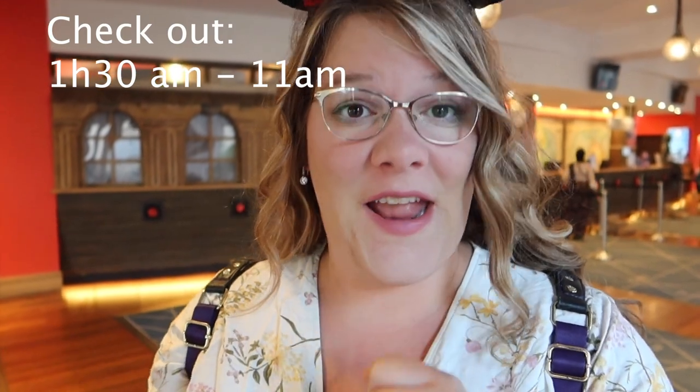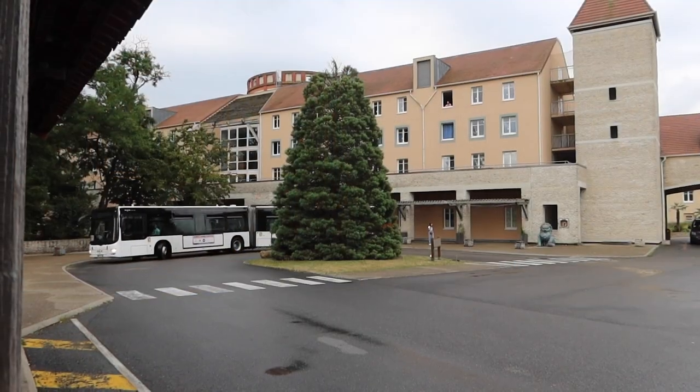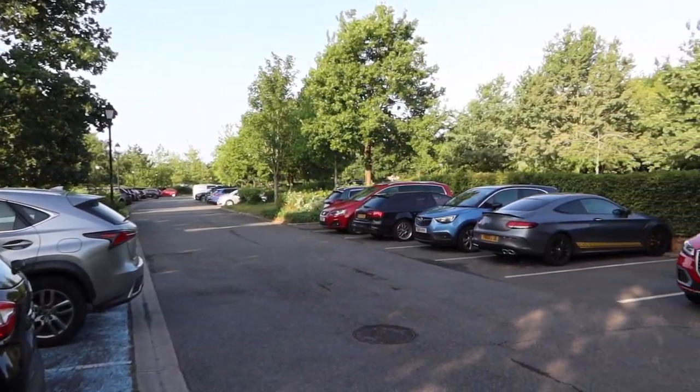Let's get into some practical information. Check-in is at 3 p.m. and check-out is until 11 a.m. Checking out starts from 1:30 in the morning until 11 in the morning. They have free lockers here — great if you want to go to the park but can't check in yet and need to put your suitcase somewhere safe. They also have a free shuttle bus from the hotel to the Disneyland parks. You can scan the QR code at the bus stop to see the current timetable. As of July 2023, there is also free parking for hotel guests.